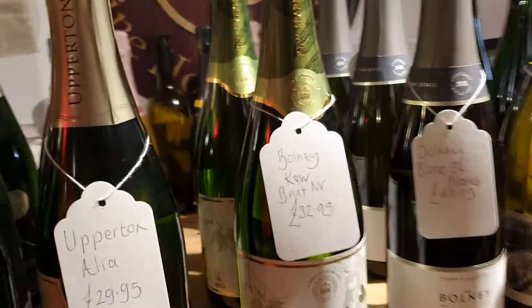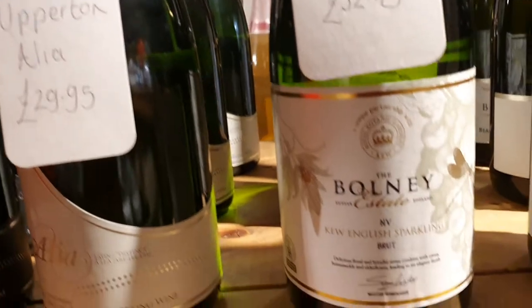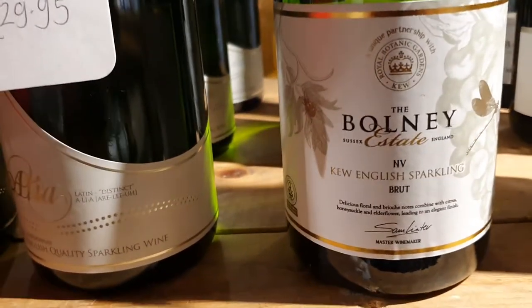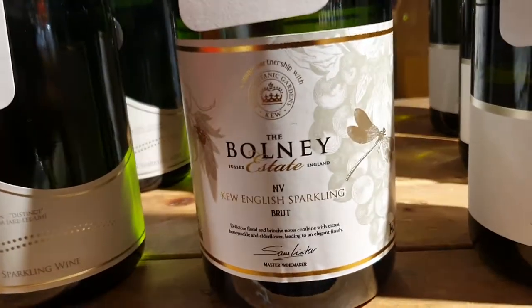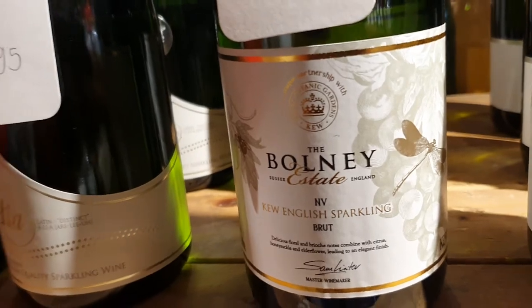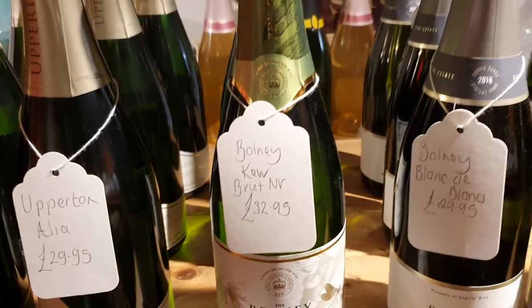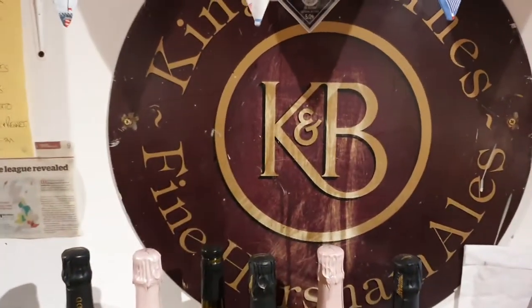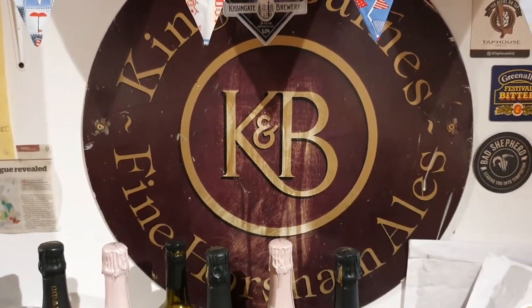Coming back up here — there's a Balney there, the Balney Q English Sparkling. As it says on there, the Royal Botanic Gardens Q — I'm assuming that's what they sell at Kew Gardens in the restaurants there. And I'm treating myself to one of those tonight, so say happy birthday to me. And up in the background we've got an old thing from King and Barnes, long since lamented by many a Sussex man and woman.